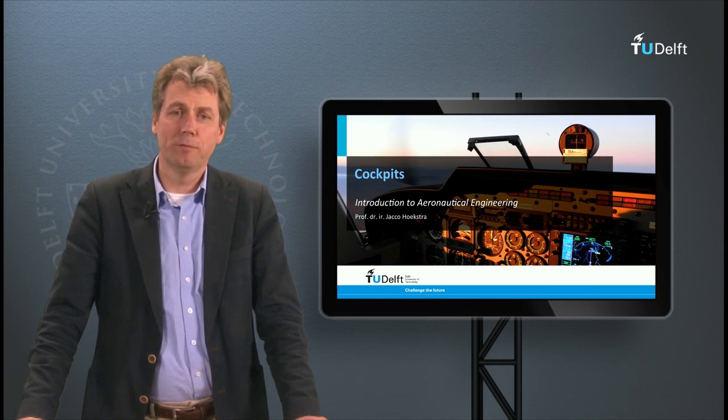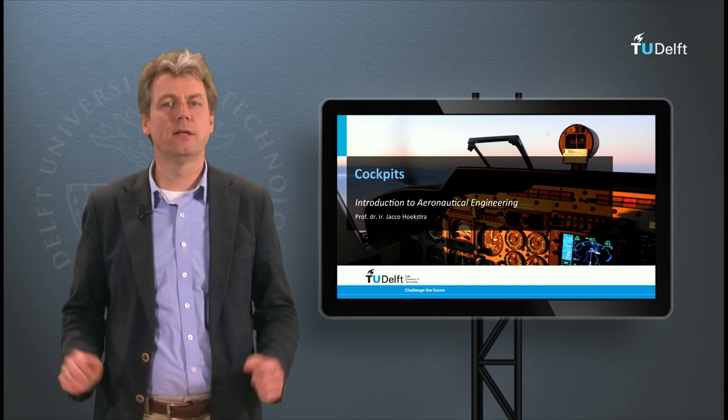In this video clip we will have a look at cockpits, and especially the history and development of cockpits.